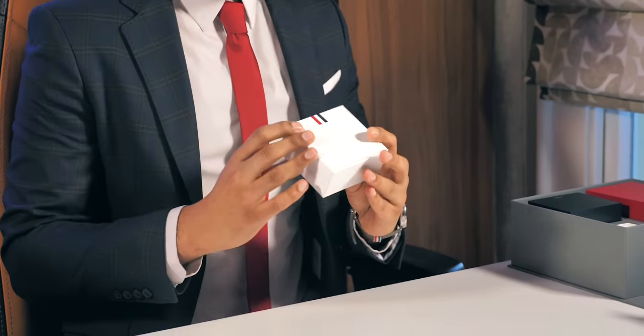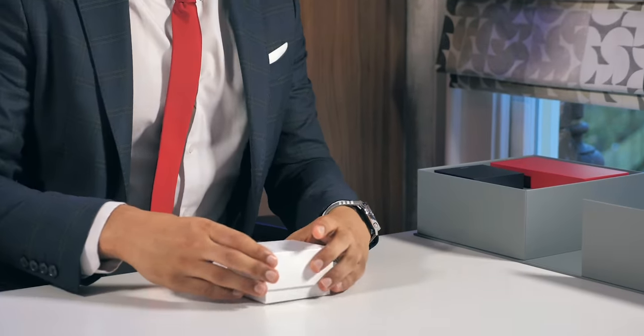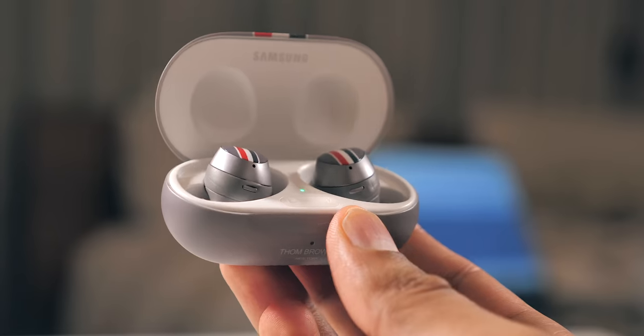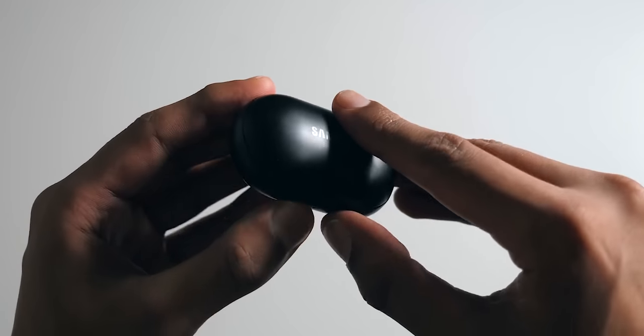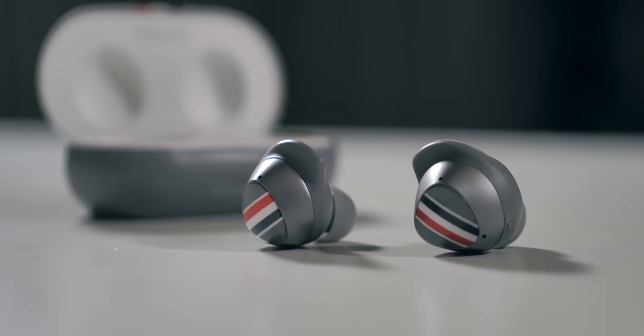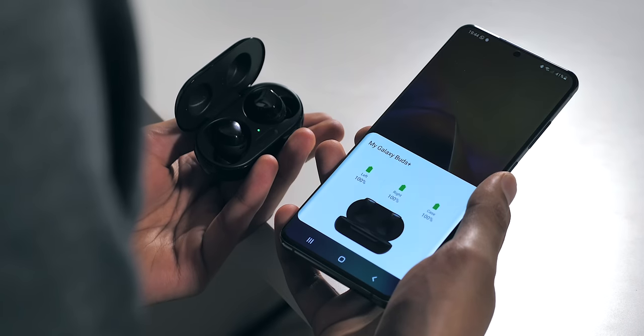Box number two — the Galaxy Buds Plus Limited Edition. That's a nice matte finish, something I always look forward to on tech products. Compared to the custom Star Wars Galaxy Buds, which had a custom case but normal buds, in this case you've got the Thom Browne branding on both — and this limited edition is literally twice the price. I've actually been using a pair of Galaxy Buds Plus for a few weeks now and I'm a big fan. Battery, audio, and just how seamlessly they connect to your Android phone have all been amazing.